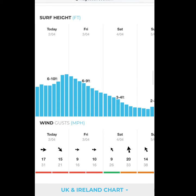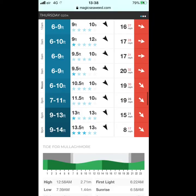The first feature I want to show you is that Magic Seaweed has a surf height prediction over a few days, so it's really easy to see the swell coming in and peaking overnight, then decreasing on Friday and Saturday. And this is how today looks on Magic Seaweed compared to Wind Guru.